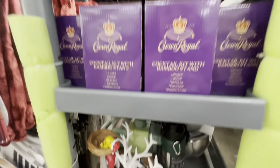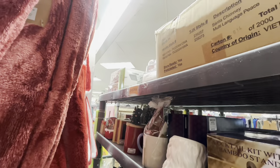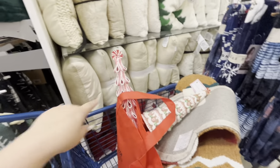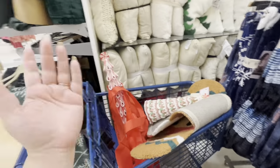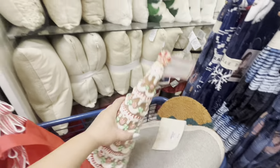They have the deer, Crown Royal, more stuff - let me see, I don't want to miss anything. Oh, more of those white trees - you know we gotta check. Let me show you my cart. This peppermint tree I'm gonna return - that's why it's in the bag. I don't know why I bought it, it's so big, I have no room.